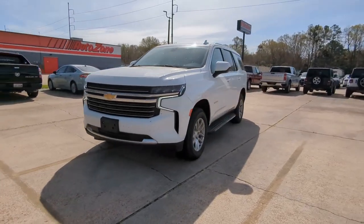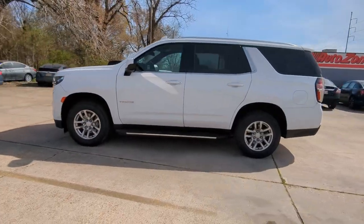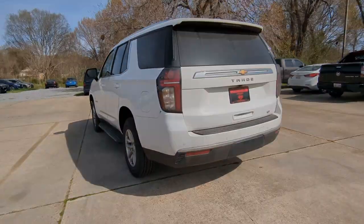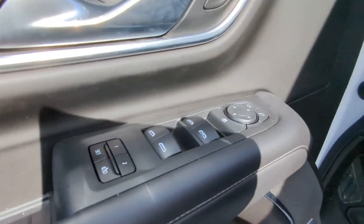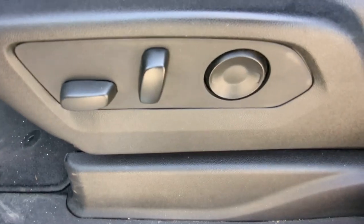Picture yourself in the 2021 Chevrolet Tahoe. With less than 80,000 miles on the odometer, this vehicle stands out from the rest. The Tahoe delivers the power and capability of a full-size SUV, state-of-the-art technology to keep you safe and connected, a serene cabin loaded with amenities, and impressive fuel efficiency.